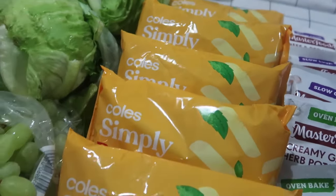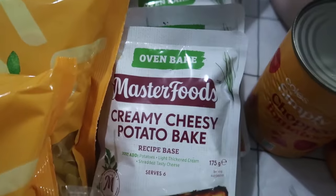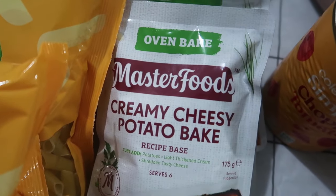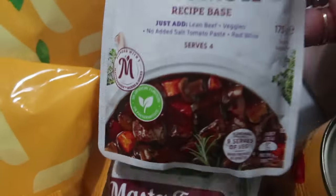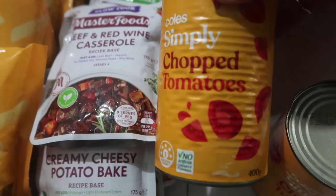We've got six packets of penne pasta. We've got recipe bases — four of the creamy cheesy potato bake, four of the beef and red wine casserole. We also got two cans of chopped tomatoes.